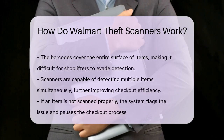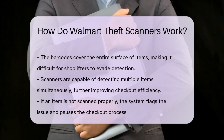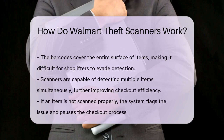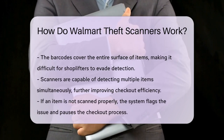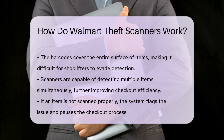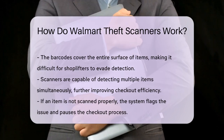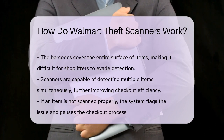Since the barcodes are invisible and cover the entire surface, it's much harder for shoplifters to bypass the scanner or hide items. The scanners can also detect multiple items at once, which further streamlines the checkout process and reduces the chances of missed scans. If a customer tries to hide an item or doesn't scan it properly, the system will flag it and the checkout process will be paused until the issue is resolved.